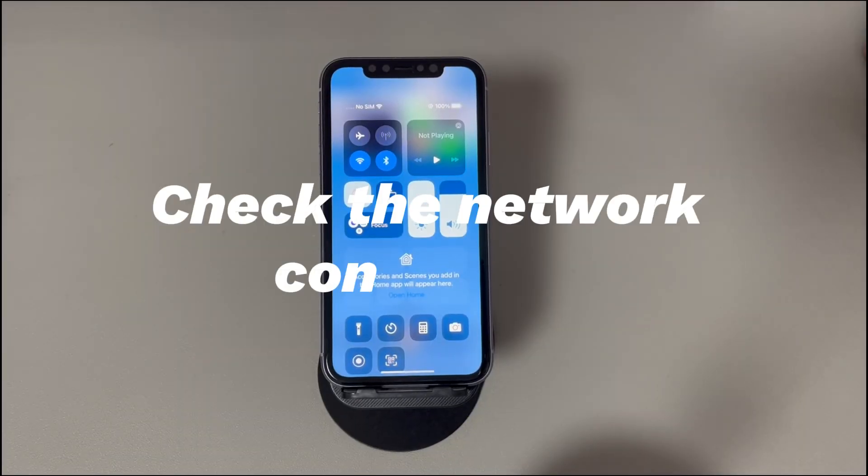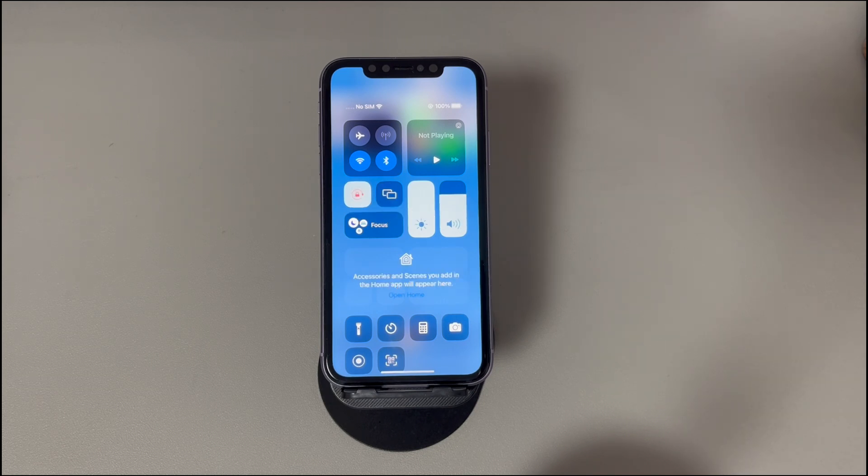Check the network connection. See if this sounds familiar: you're doing a factory reset via the settings app or a computer, everything goes well until the reset process hangs randomly. Finally, your iPhone doesn't respond after selecting the factory reset or restore option, or gets stuck on an Apple logo screen with a progress bar. If so, then the network connection might not be working.